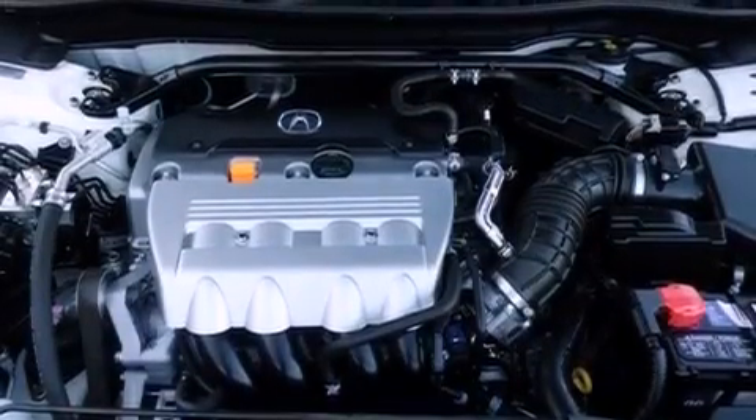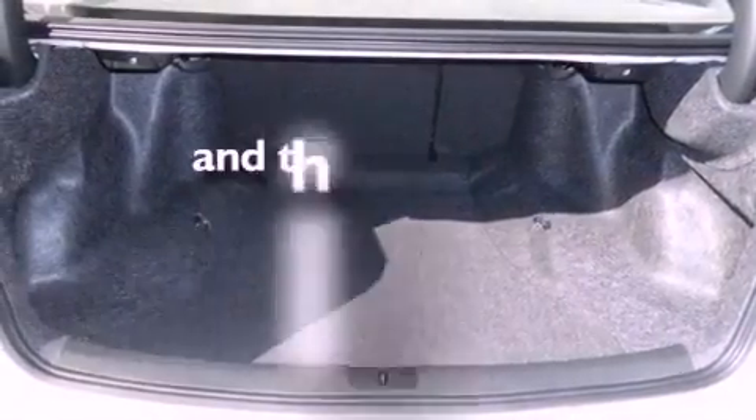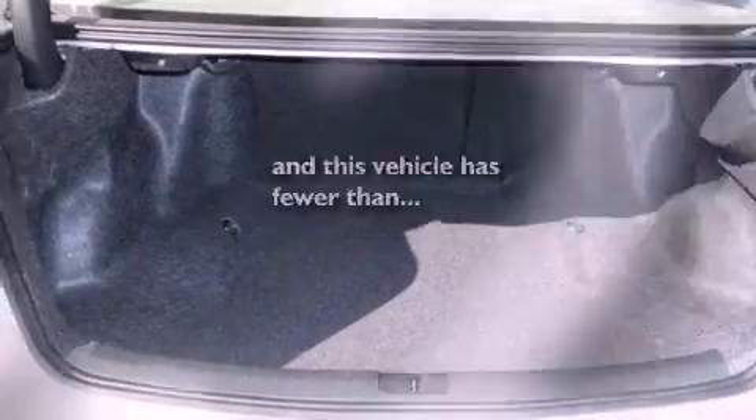Additional features include fog lamps, rear impact crumple zones, a rear window defroster, and this vehicle has fewer than 65,000 miles on the odometer.